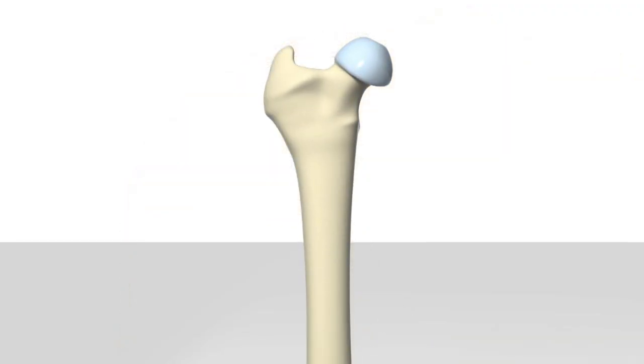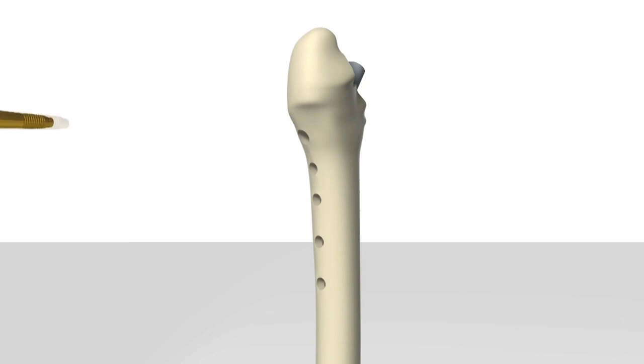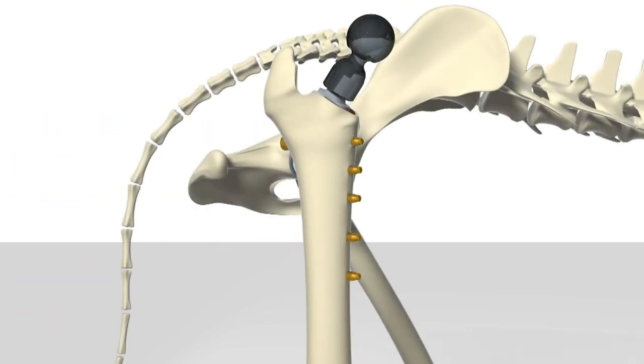Over the last 20 years that we've been working on the total hip prosthesis for dogs, we looked at the three basic problems of any total prosthesis: how to fix it to one bone, how to fix it to the other bone, and how to make a low-friction, low-wear articulation.